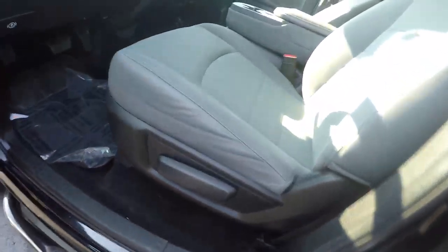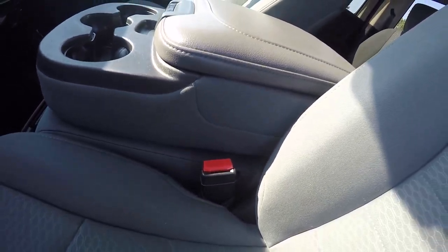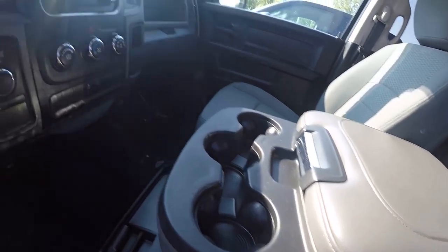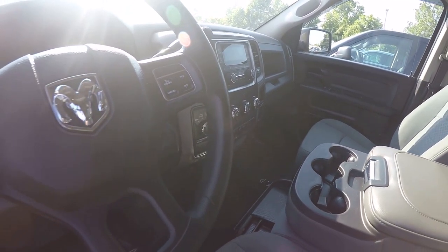Black step bar. Dark slate interior cloth. Split bench here in the front — 40-20-40 split. This console does fold up. Nice truck.